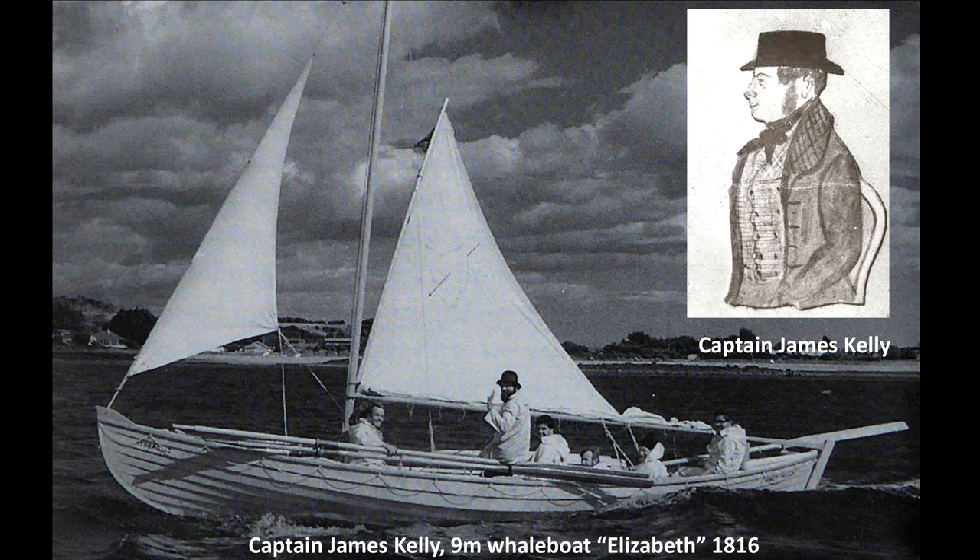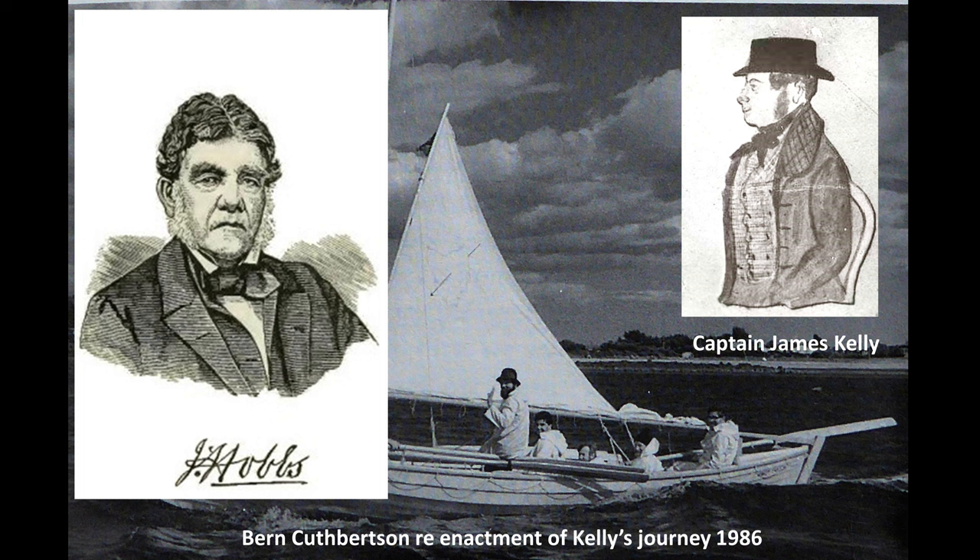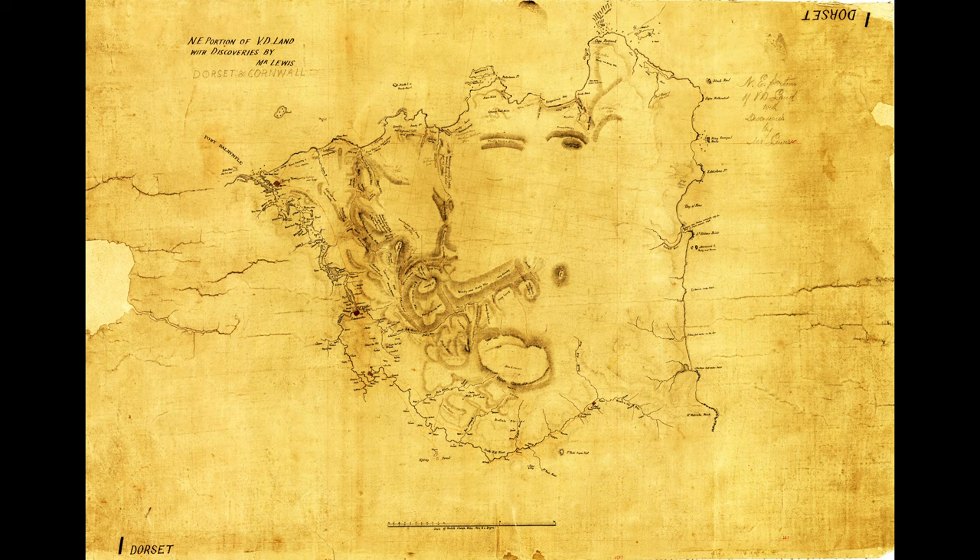His journey was re-enacted by Bernie Cuthbertson in 1986. Later, in 1824, Lieutenant Hobbs travelled along the coast from Georgetown and walked in the Waterhouse area, describing numerous marshes teeming with ducks. He reported land in between marshes as nothing but pebbles and sand.